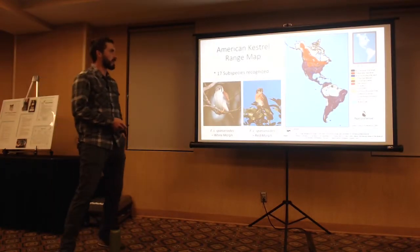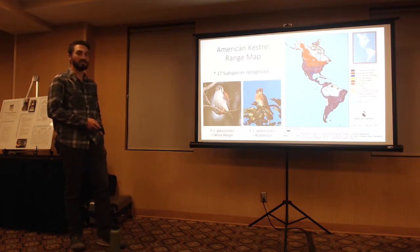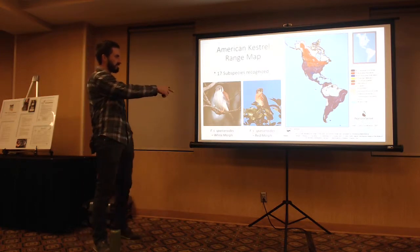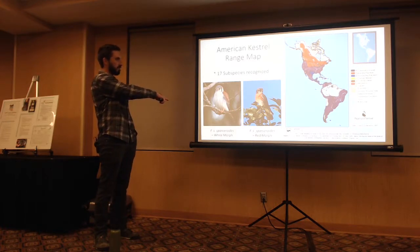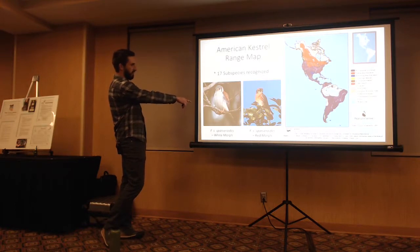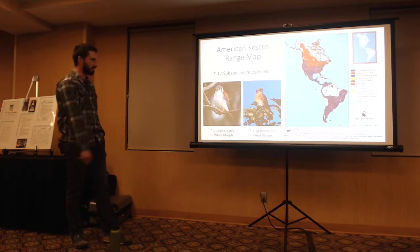This is the range of the American Kestrel — all the way to the Arctic Circle, all the way down to the tip of South America. They are a very successful falcon with a wide distribution. There are beautiful subspecies too; these two pictures show Cuban Kestrels from the island of Cuba — one almost looks like an African Pygmy Falcon. There are 17 recognized subspecies.